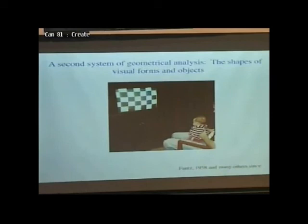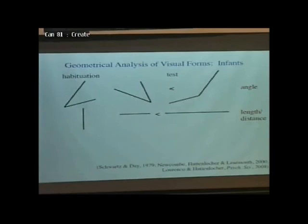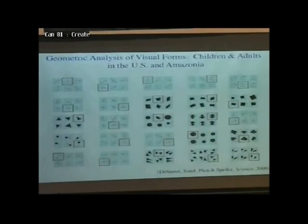There's a second system of geometrical representation — a system for representing the shapes of forms and objects. The big conclusions from the vast research that's looked at this in human infants, human adults, and non-human animals: first, we're super sensitive to angle in visual forms. If you take a baby, show them an angle, bore them with it, and then present them with either the same angle at a new orientation or the same two oriented lines forming a different angle, what's interesting is a change in angle — they detected that original angle and remembered it. Similar studies show that babies detect lengths and remember them. But interestingly, they don't in visual forms detect the left-right relationships that were so evident in the reorientation tasks.